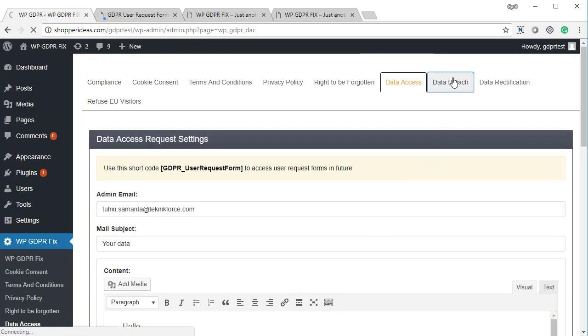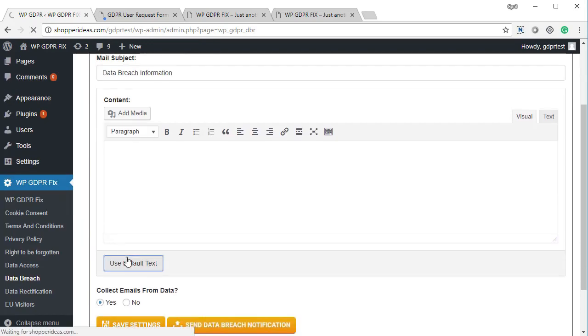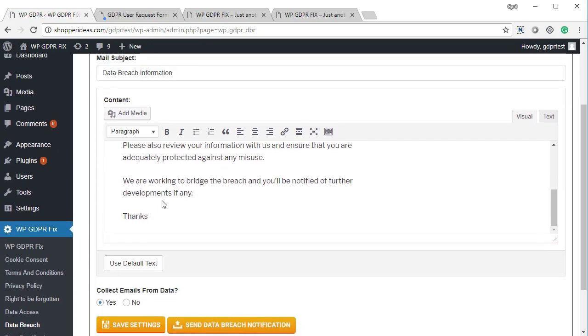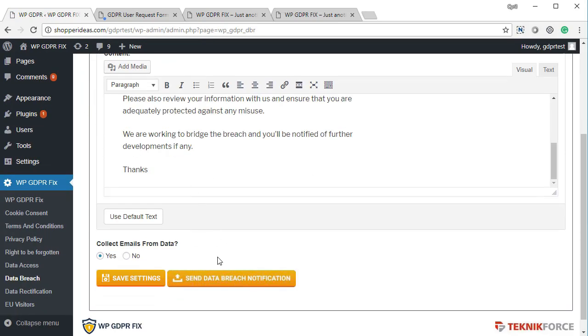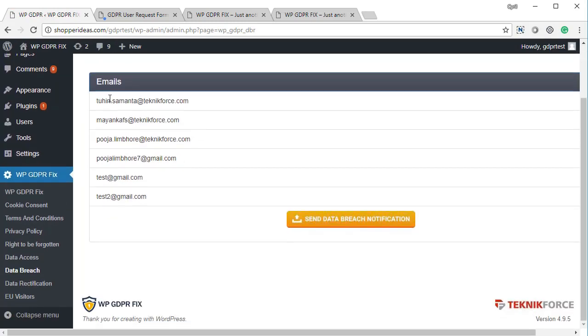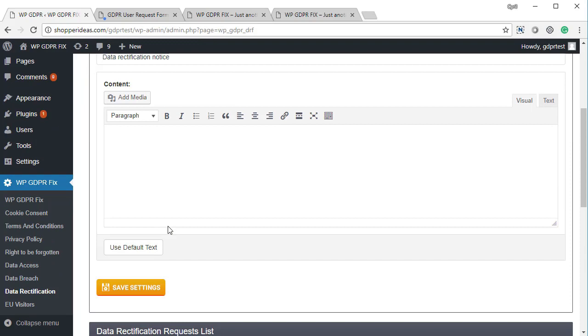The data breach notification system is also a GDPR requirement. If there's any data breach, you need to notify all users. This part of the plugin handles that — you set up your breach notification message using the default setup or custom text, save it, and when a breach occurs, click the send button. You'll be shown a list of all WordPress users who will receive the message, and clicking send data breach notification delivers it to all of them.